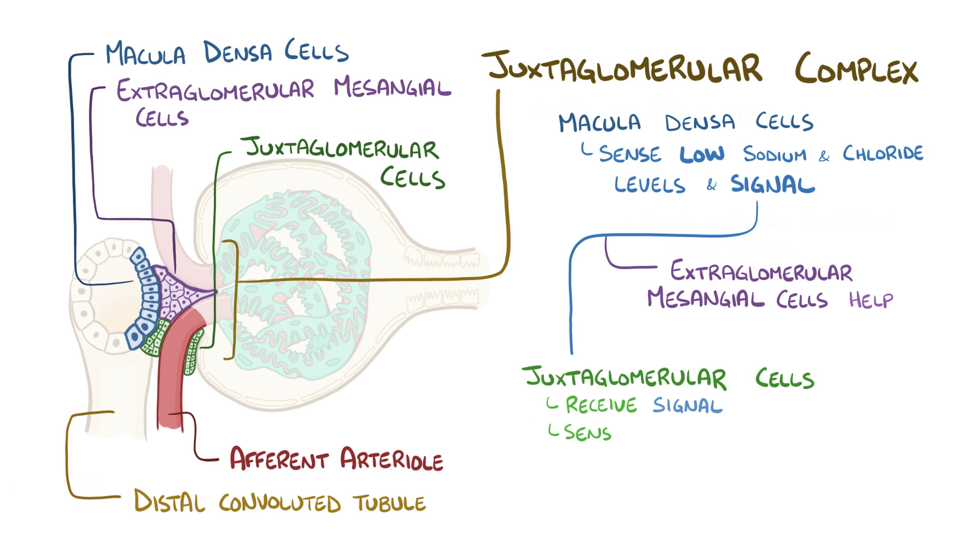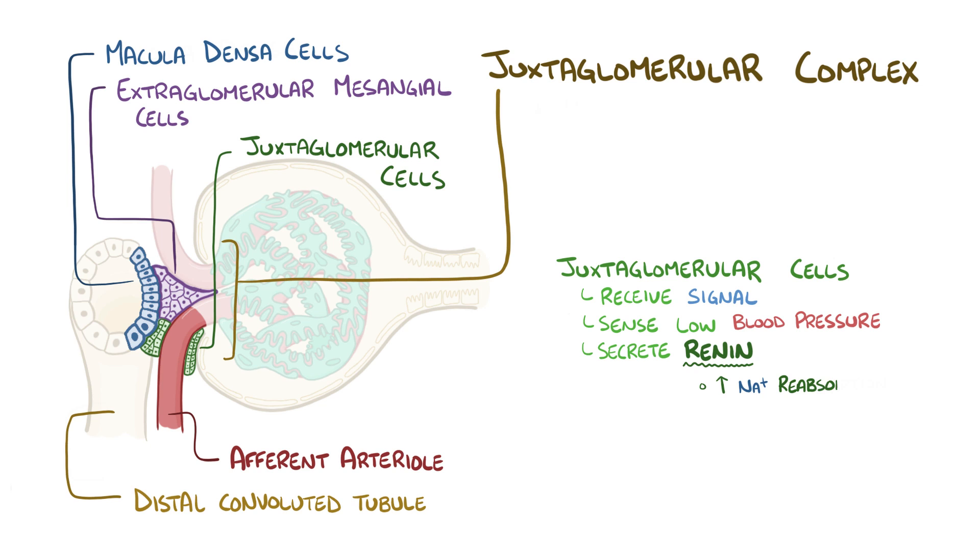The juxtaglomerular cells then receive the signal, and also independently sense the low pressure in the blood vessels, and secrete an enzyme called renin which increases sodium reabsorption, and this helps raise the blood volume. Renin also causes constriction of blood vessels, which helps raise the blood pressure.